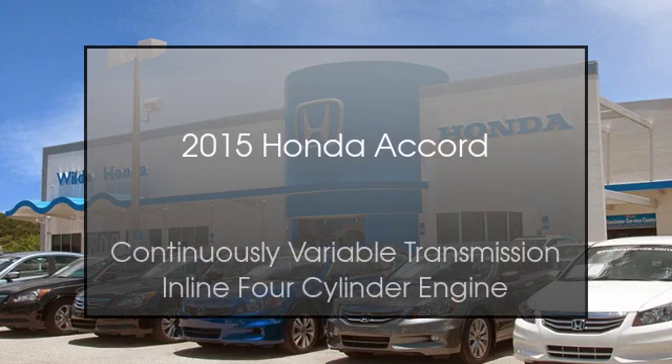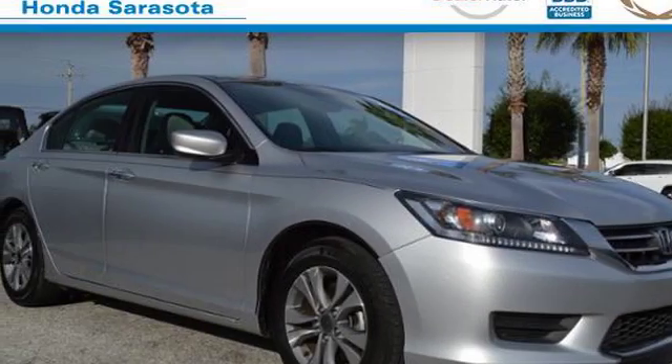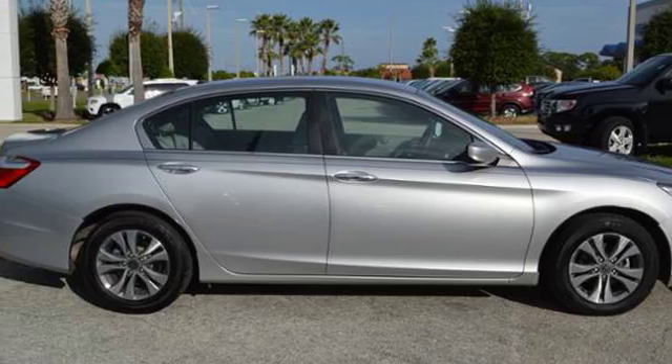This is a 2015 Honda Accord. This car has a continuously variable transmission and an inline four-cylinder engine.